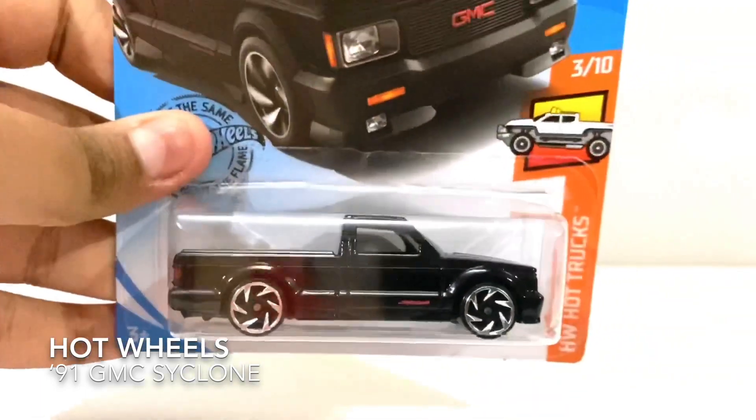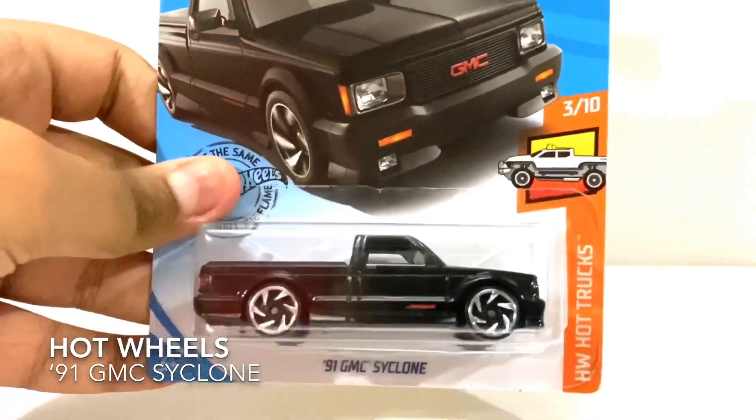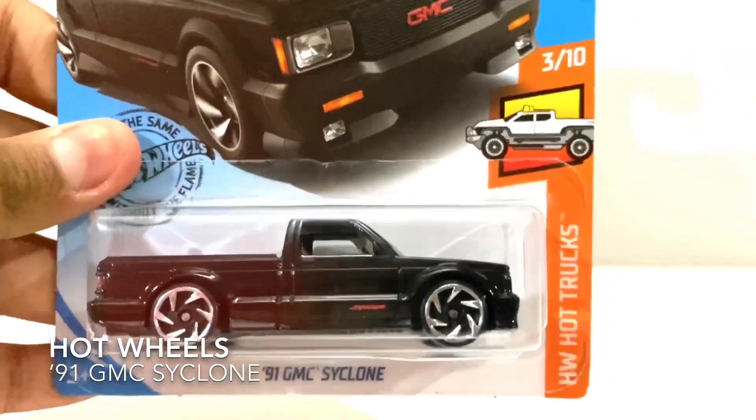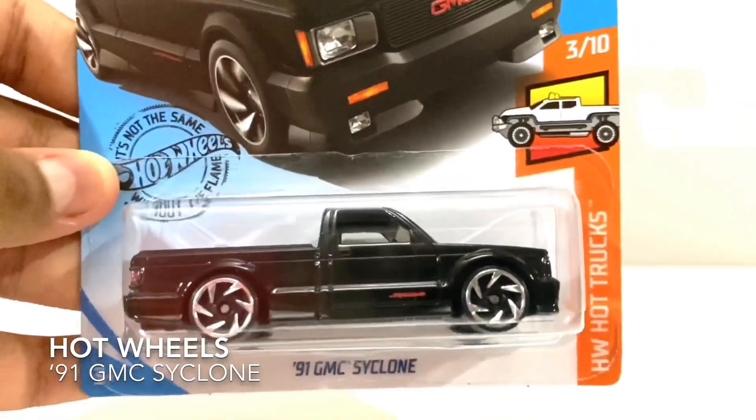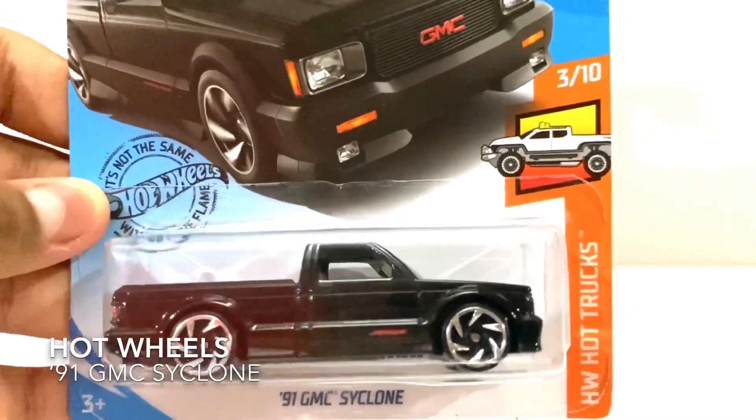Hello everybody, this is Zara, this is I'm Toys Review. Today I have the Hot Wheels 91 GMC Cyclone in black. New Hot Wheels, Hot Trucks, number 3 over 10.